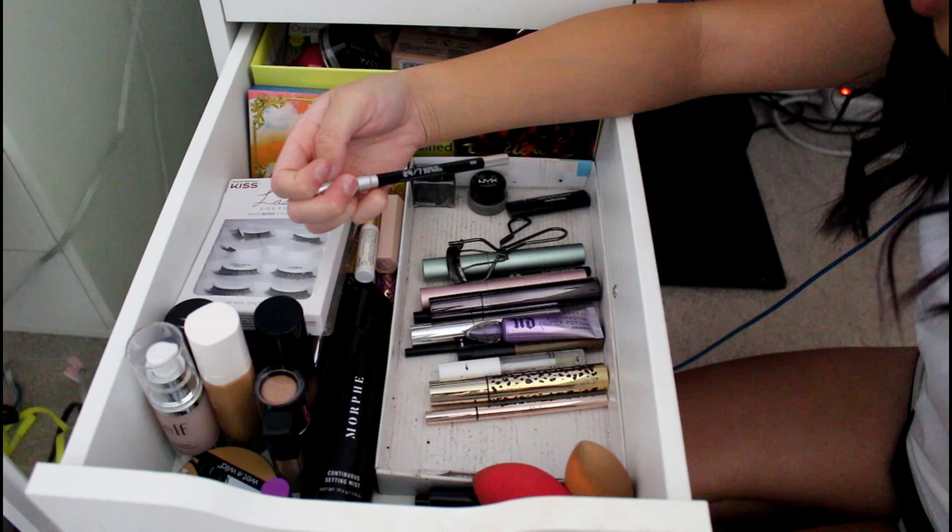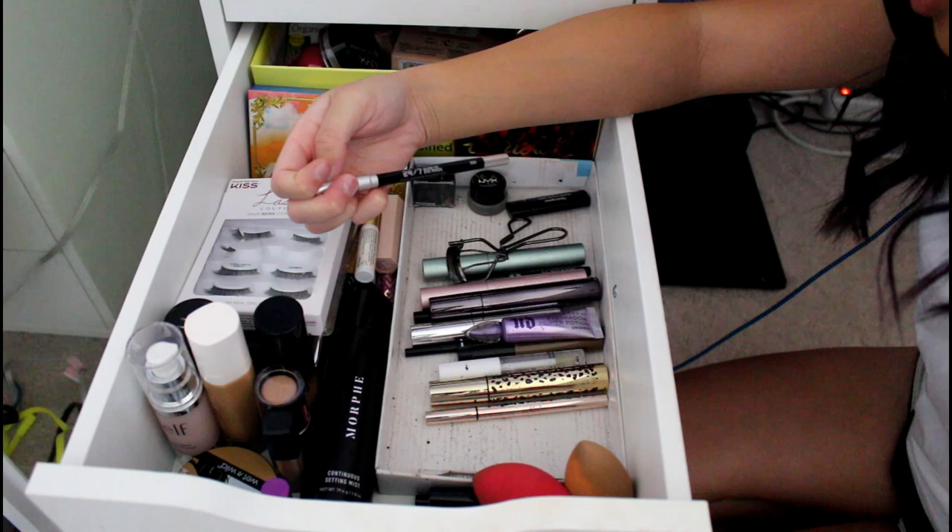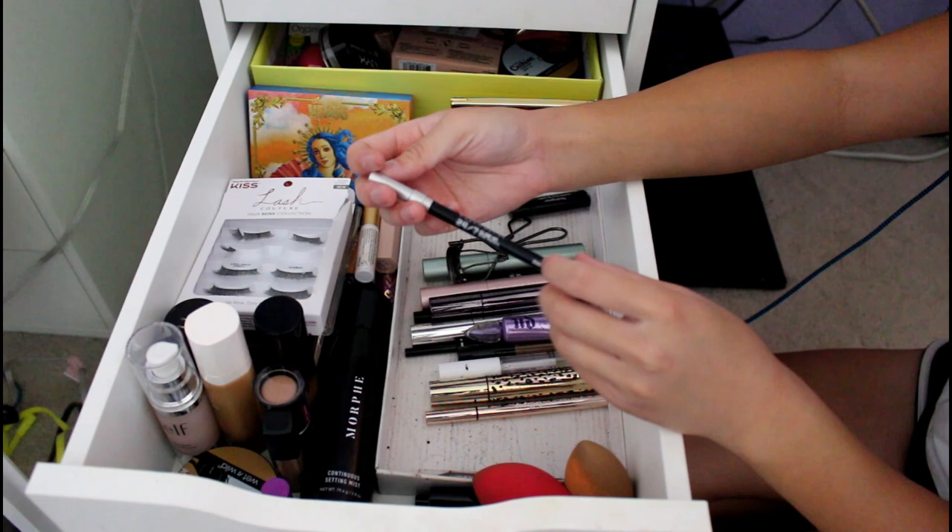This is my Urban Decay 24-7 Glide-On Eye Pencil in black. I got it with my Troublemaker Mascara — the Troublemaker Mascara sucked, but this is pretty good. It's very smooth.